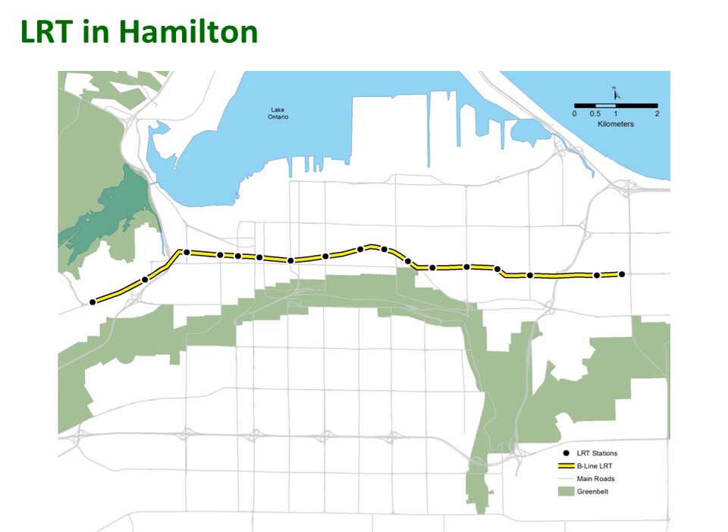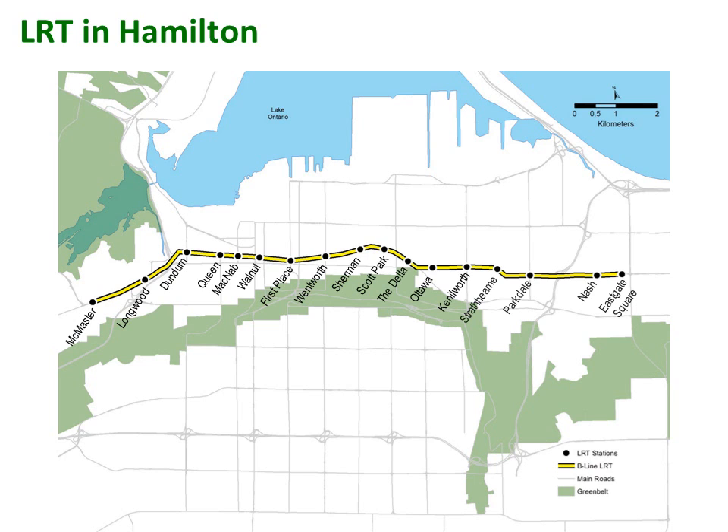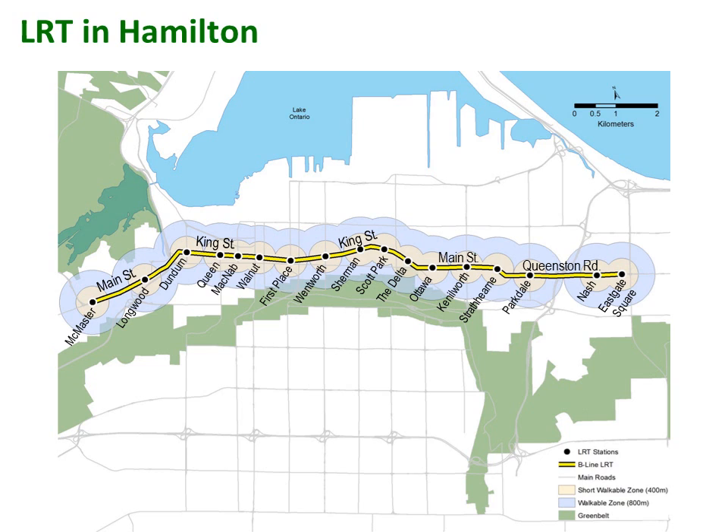The B Line LRT will consist of 17 stops across 14 kilometres of the lower city along Main and King Streets in the West End and King Street, Main Street and Queenston Road in the East End, with an approximate travel time of 30 minutes from end to end. LRT will be located within walking distance of about 20% of Hamilton residents and 32% of businesses.